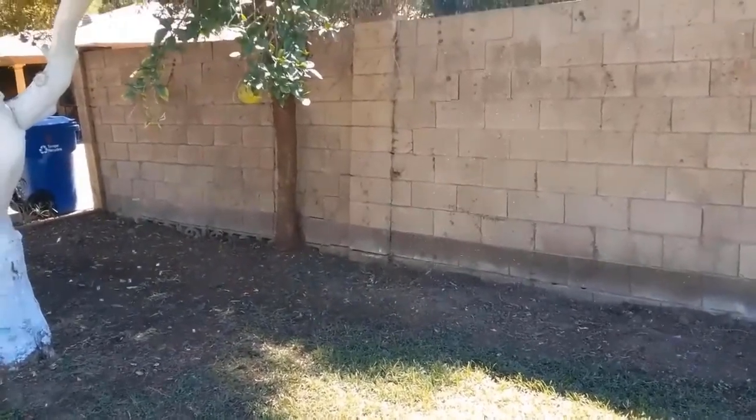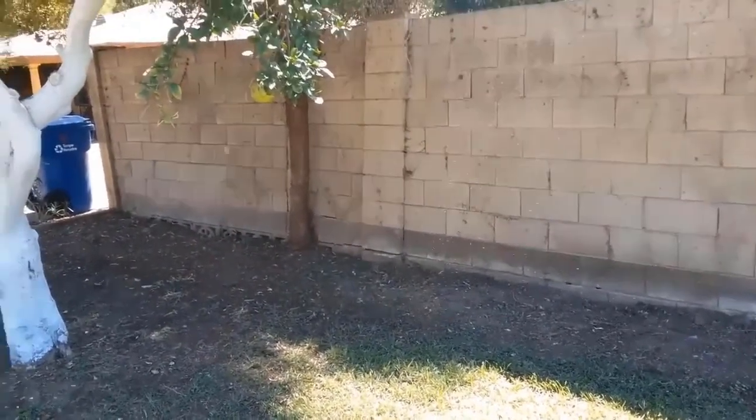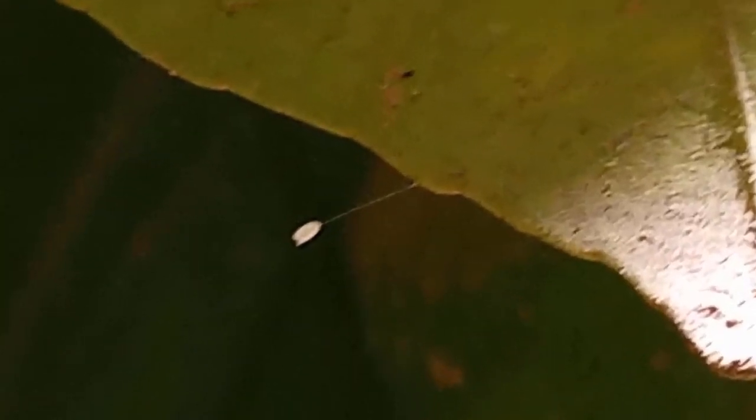Hi, this is Warner and I need to interrupt this video to bring you news about a new threat to your trees. The ash whitefly has been in Maricopa County for at least three years. This tiny insect has the ability to completely defoliate at least 40 species of trees. The list includes the ash tree, citrus trees, jacarandas.